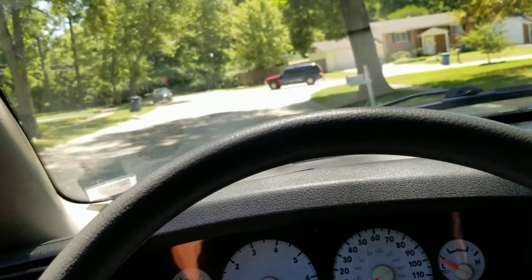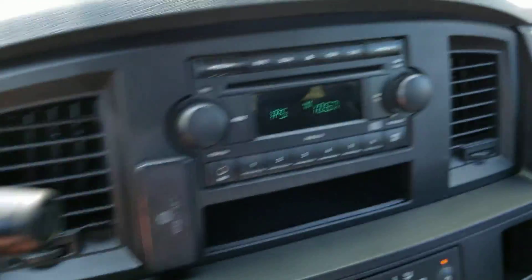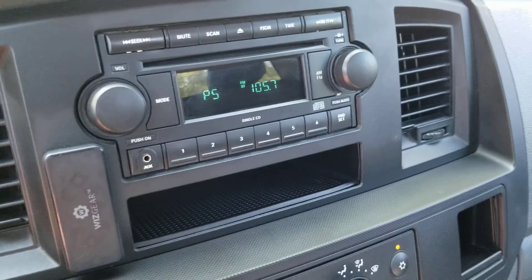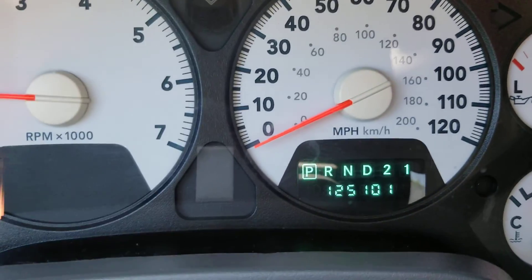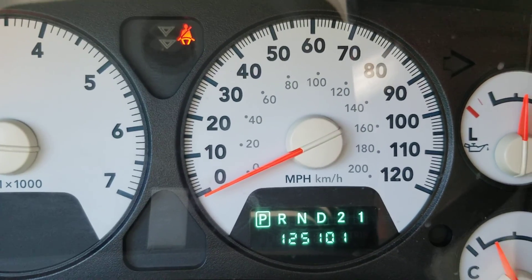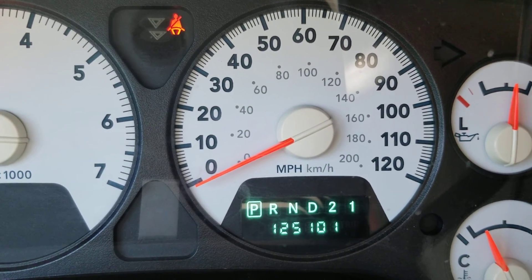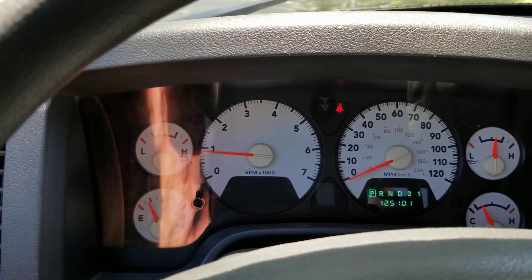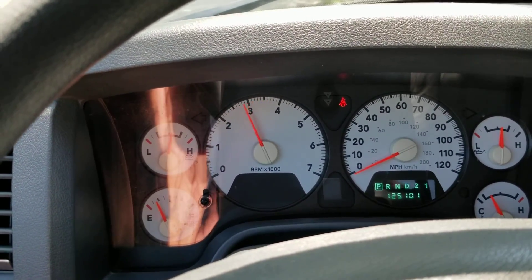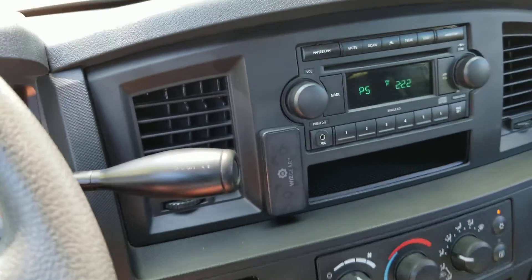Let's go ahead and start it up. And there are the exact miles: 125,101 miles. That motor sounds real good. Excellent.